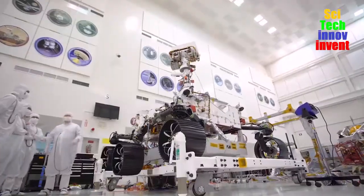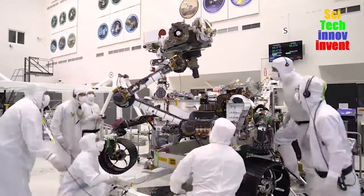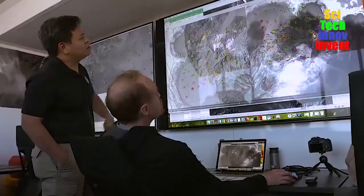My name is Heather Bottom, and I'm helping prepare the spacecraft that will fly our next Mars rover to the Martian surface. My name is Diana Trujillo, and I work with robotic arms to collect samples on Mars. I'm Al Chen, and I lead the landing team for Mars 2020.